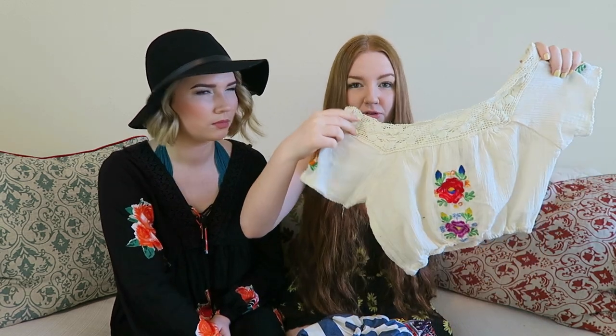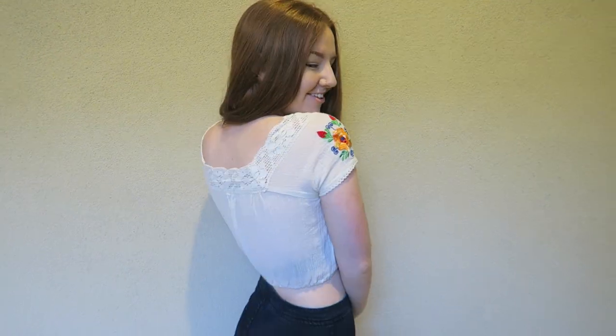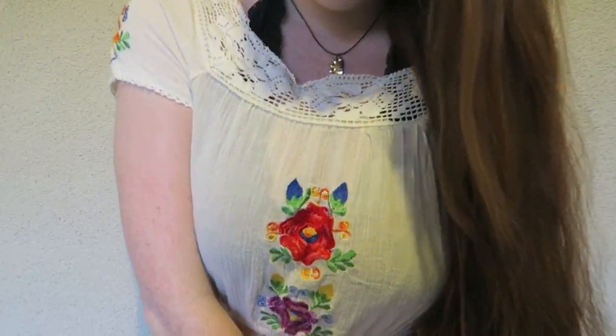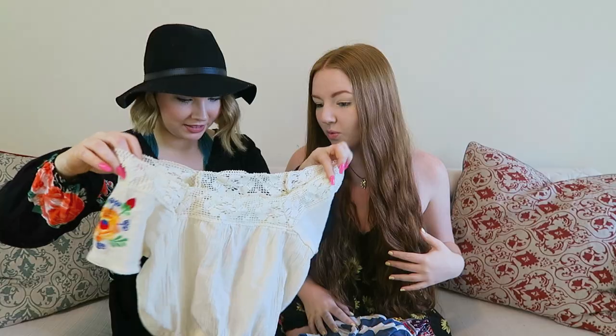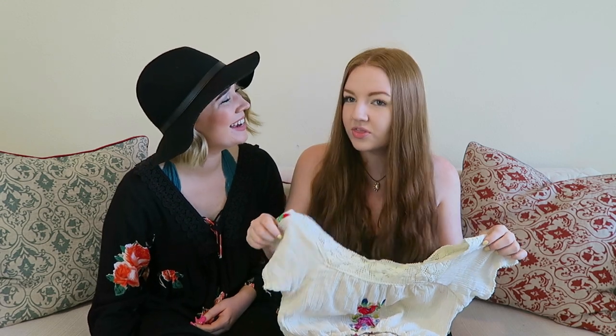So this next store I actually stumbled upon on accident — didn't even know it existed. It's called American Rebel on Melrose. If you live in LA, definitely go check it out. They had so many nice vintage-looking crop tops, very bohemian clothing. This one just screamed Free People to me and it was like $17 — super cheap. It's from Delia's — I haven't heard that name since I worked there for like two weeks. This fit very well and I'm thinking Coachella.